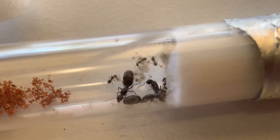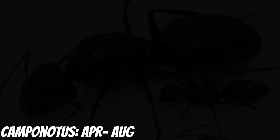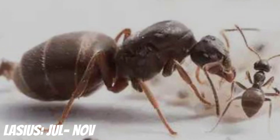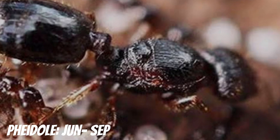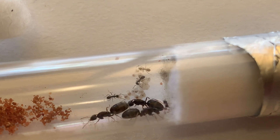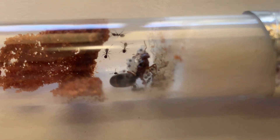For North America, they get Camponotus species from April to August, Tetramorium from May to August, Lasius species from July to November, Solenopsis species from April to August, and Paratrechina from June to September. Just remember these dates may not be exact and may vary each year, however they are a great guide.